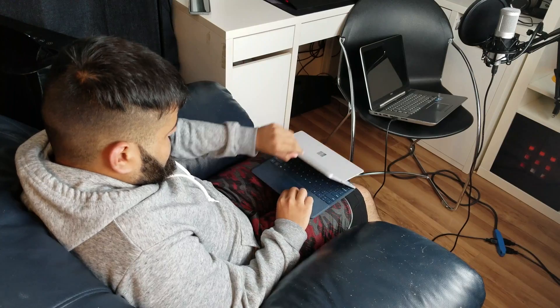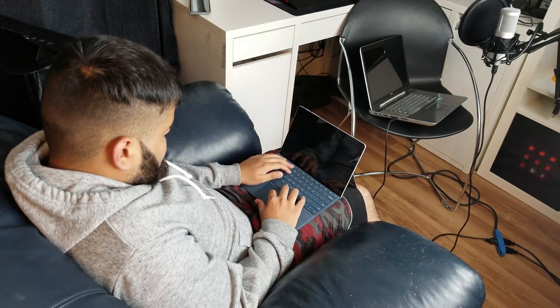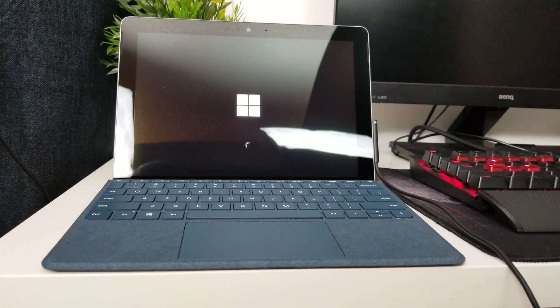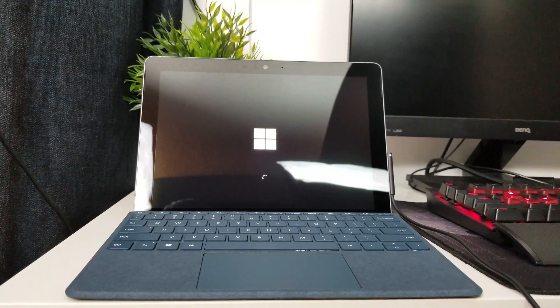When I booted this device for the first time I was not expecting high speeds — and this device did not disappoint me in that regard. It took its time. Finally I got to the Windows screen, and right out of the box you get 43.9 GB of free space out of the 64 GB. And the first thing I saw? Bloat.